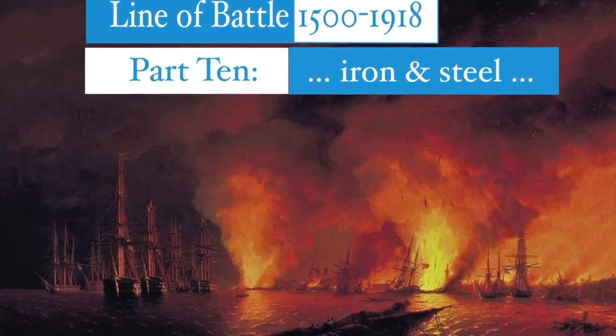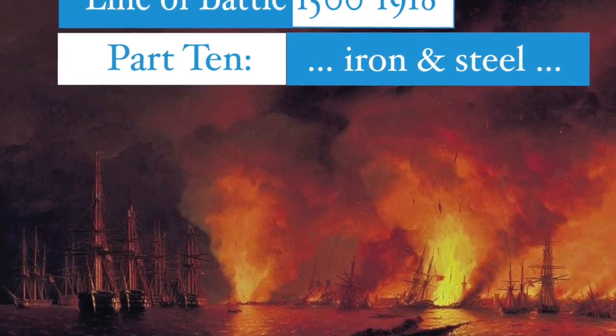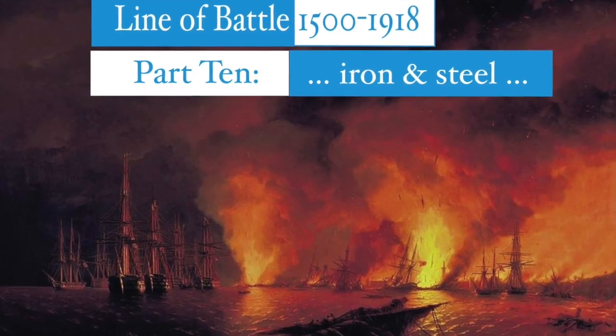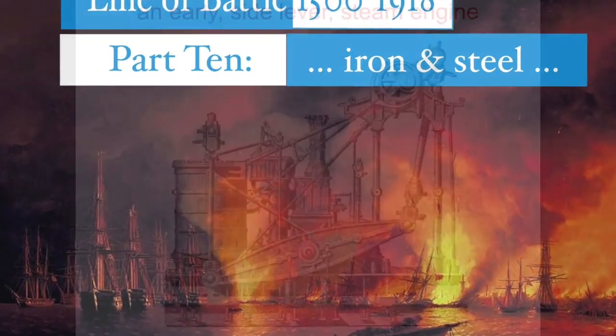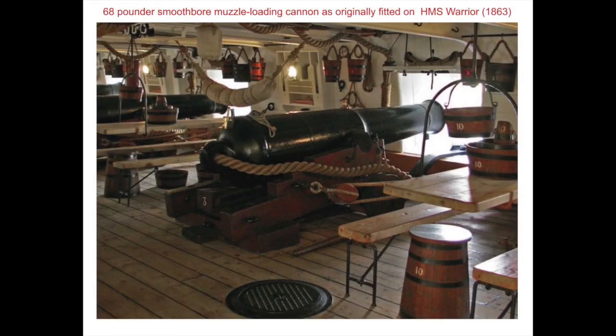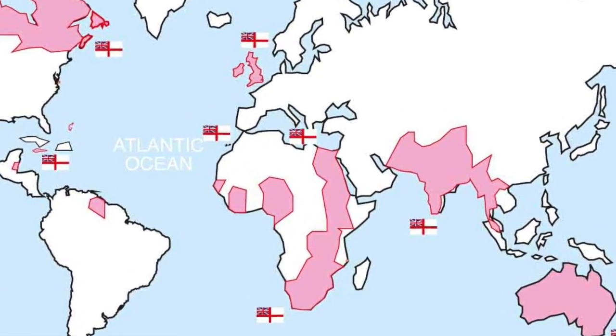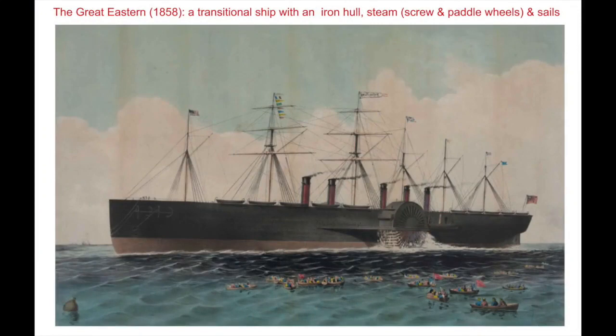Part 10: Iron and Steel. The end of the Napoleonic Wars was followed by a period of transition. During the rest of the 19th century, new technologies radically changed both ships and naval warfare. The changes included from sail to steam, and from short-range smoothbore to long-range rifled cannon. Great Britain's Royal Navy needed to maintain its dominant position to protect the British Empire's global trade network, having to keep up with many changes — for instance, from wooden ships to iron and then steel.